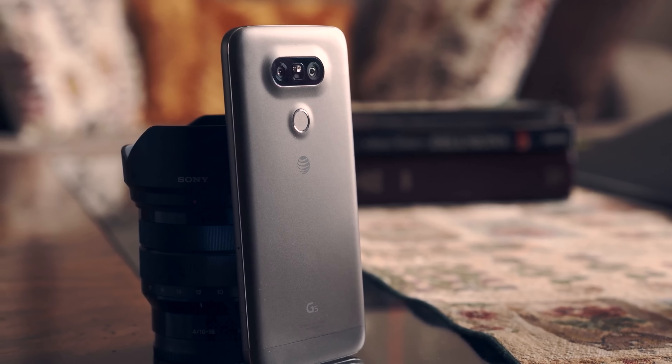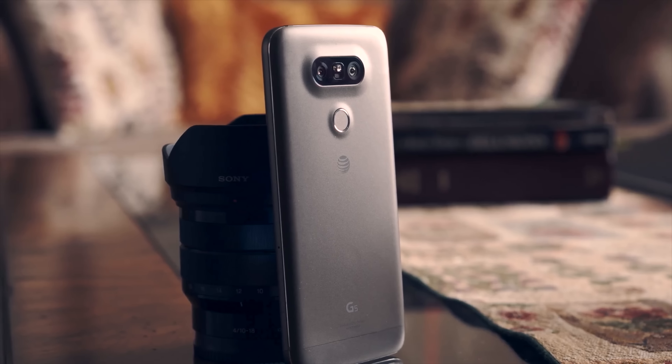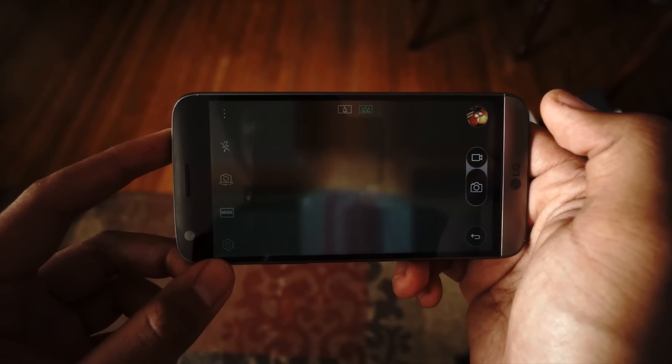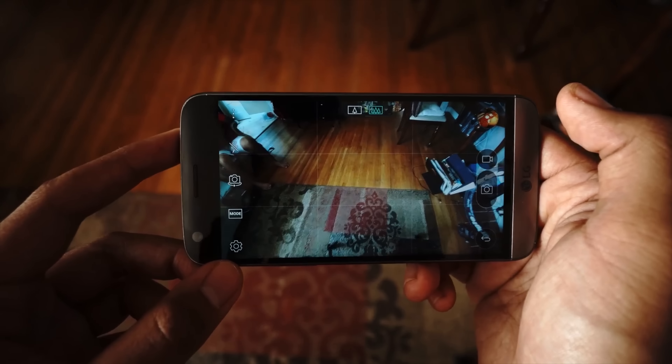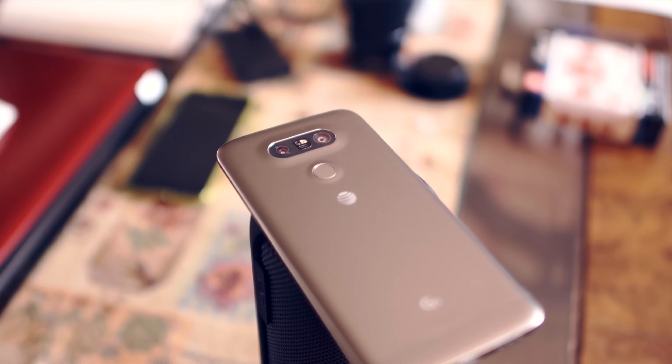Fast forward two years later to the LG G5. This phone also brought in dual lenses with a 16 megapixel camera for regular shots and an 8 megapixel camera for wide-angle shots. The 8 megapixel camera had a 135-degree lens, which brought some great, crispy wide-angle shots. This feature works very well, and it's something I hope to see on future dual lens phones.